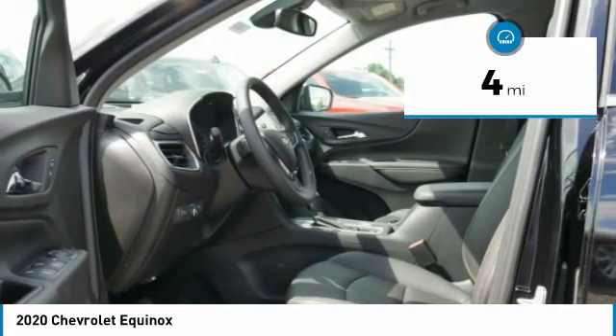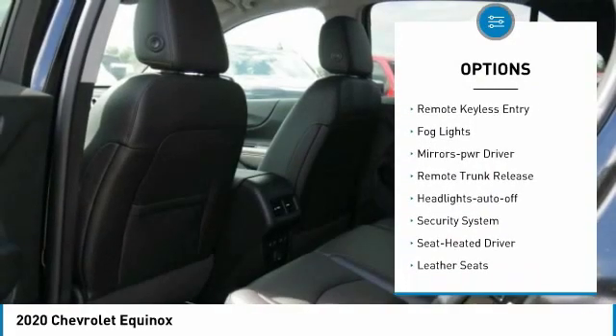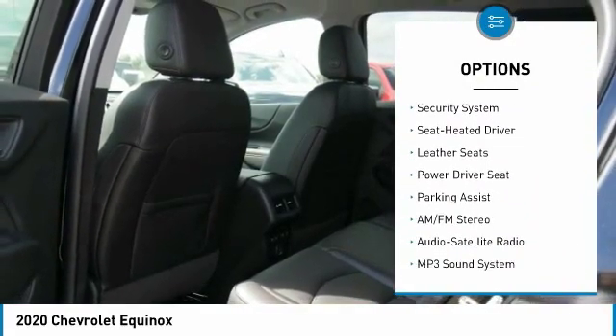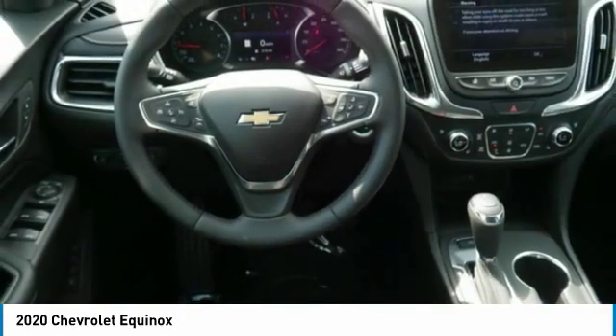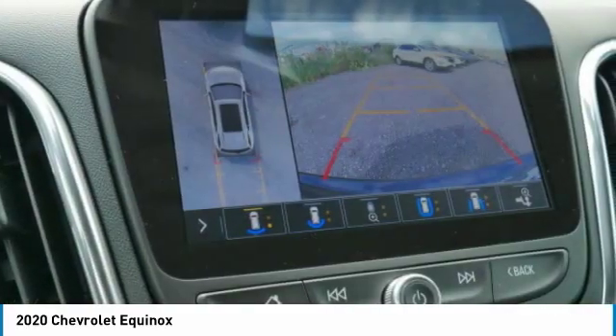Here are some of this vehicle's great options: All-wheel drive, heated side mirrors, traction control, daytime running lights, remote keyless entry, fog lights, power driver mirrors, remote trunk release, auto off headlights, security system.